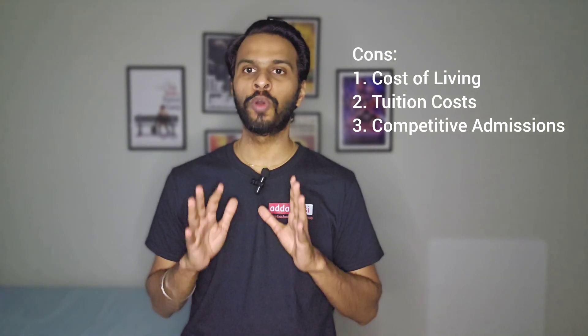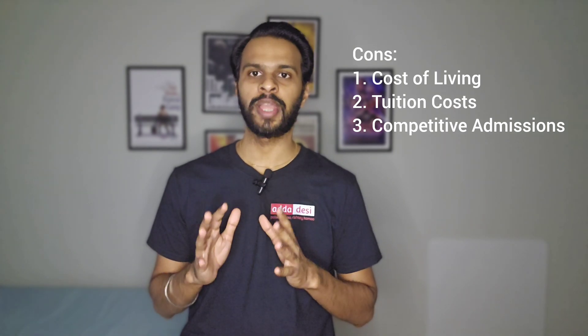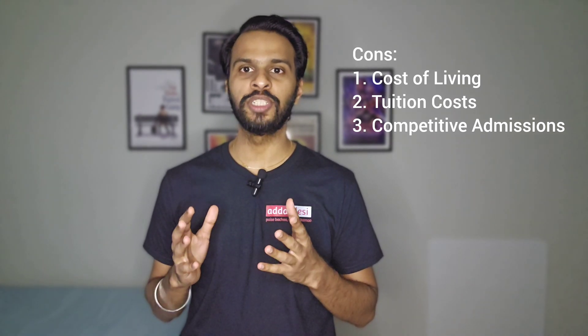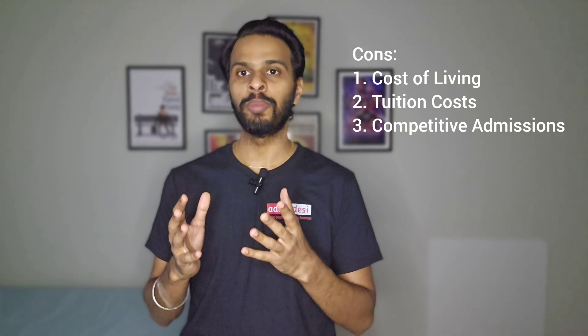Overall, the University of Colorado at Boulder offers a prestigious and academically rigorous environment for graduate students, with ample research opportunities, a beautiful campus location, and a diverse range of academic programs. However, students should carefully consider factors such as cost of living, tuition cost, competitiveness of admission, weather, and campus culture when evaluating CU Boulder for a master's degree. Remember that individual experiences can vary, so it's a good idea to reach out to current students or alumni to get a more detailed understanding of what to expect.